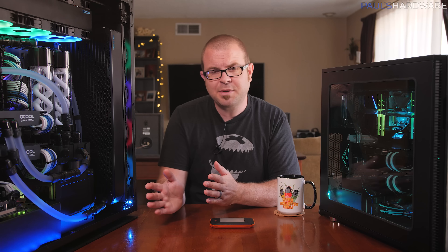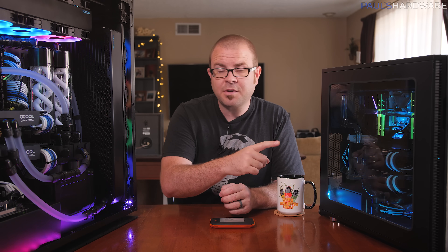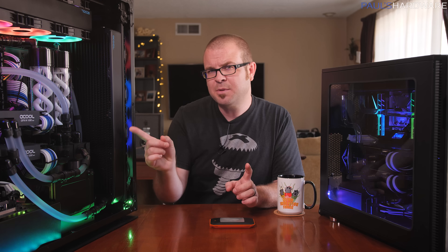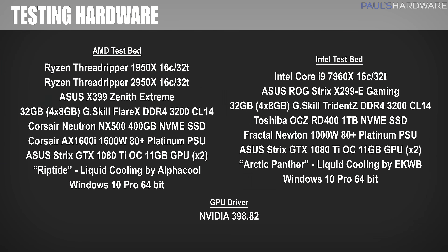Late in my testing I found these two cards are actually running at 1962 MHz, which is just a little bit slower than Riptide — enough to create a disparity if you look strictly at GPU performance. The GPU driver is the latest from NVIDIA, 398.82. I'm also running AMD's Ryzen Master software on the Threadripper system and Intel's Turbo Boost Max 3.0 on the Skylake X system.